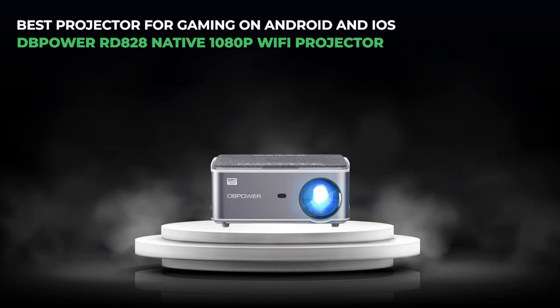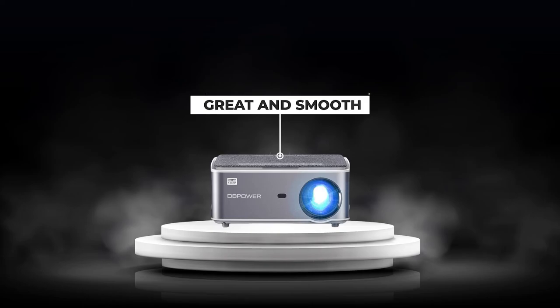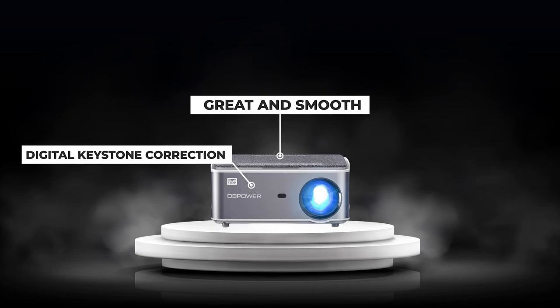5. The best projector for gaming on Android and iOS: the DP Power RD 828 native 1080p Wi-Fi projector. The layout of the DP Power RD 828 is innovative. It's about the same size and form as other projectors in the same price range, but the color scheme of black, gray and white really appeals to us. There's a soft color for the projector's lens, and the projector has a great and smooth feel. As we tested it thoroughly, you won't have to worry about hooking up peripherals to your DP Power RD 828. On the RD 828, finding the focus wheel requires peeking to the left. Since it employs digital keystone correction, the RD 828 projector does not come with a keystone correction wheel.